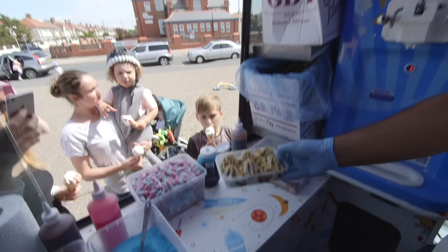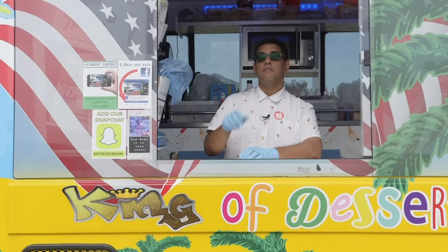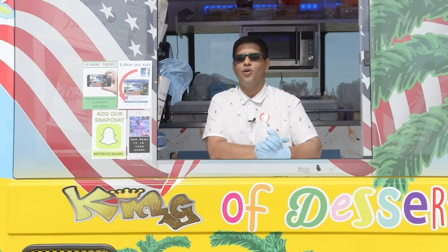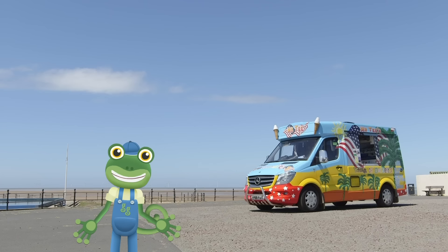What's your favourite flavour ice cream Mr T? My favourite ice cream is the Bubblicious Bubblegum Tray, with lots of pink and blue bottles and of course the lovely Hubba Bubba Bubblies. Mr T's served lots of happy customers today.